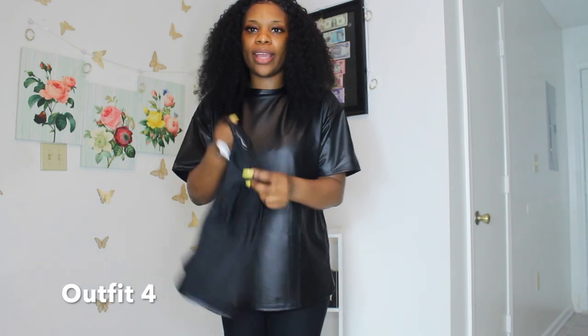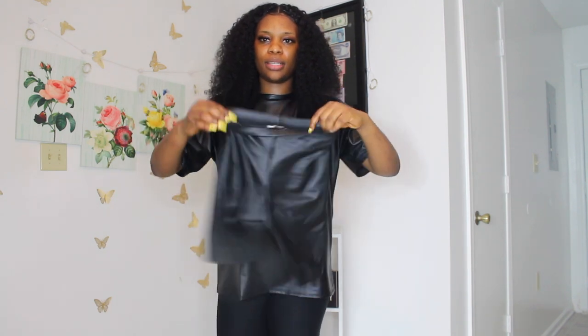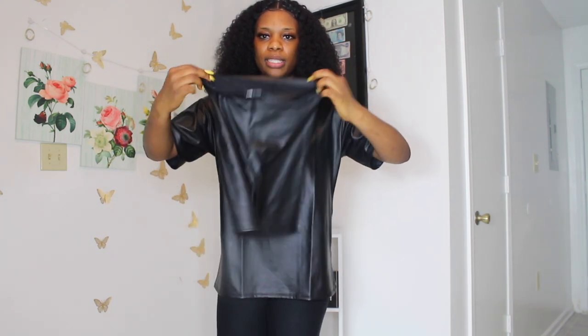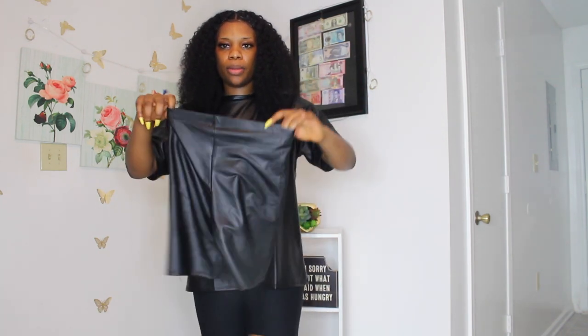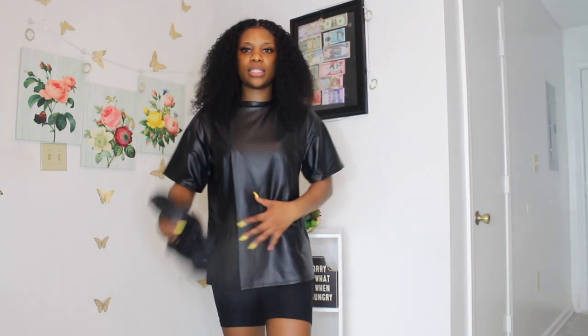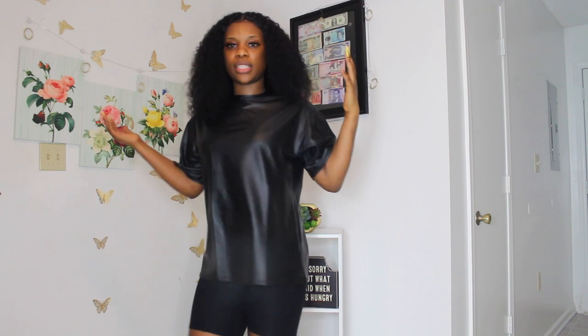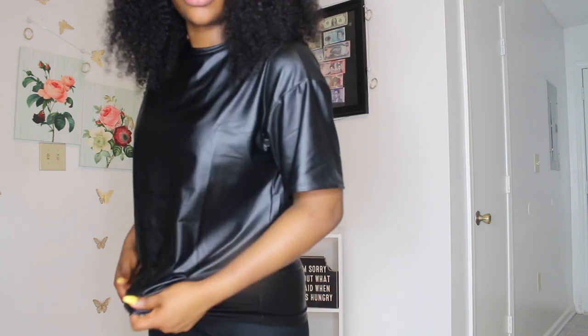This is supposed to be a two-piece — the leather top and the biker shorts — but the biker shorts are too small for me. So that's why I'm not putting them on. I don't know what I'm going to do; I guess I'm going to give it to somebody. But this is the top right here. I kind of like it — it's very simple, nothing serious. Wear a heel and it would definitely go with some nice pumps. The shirt looks so nice — I love the fact that it's leather.